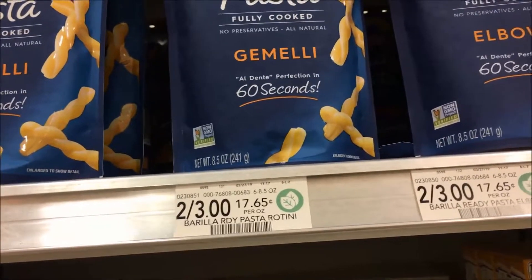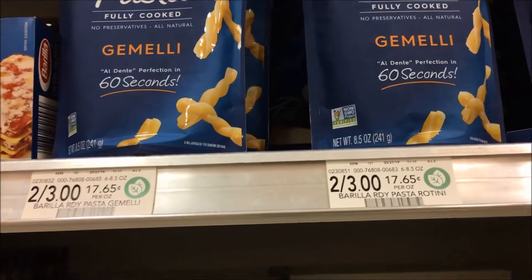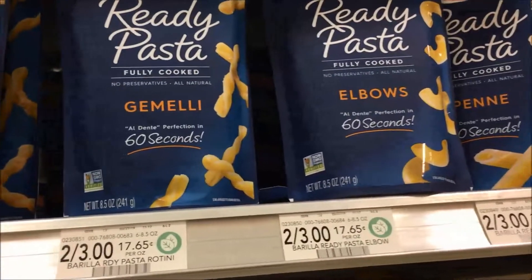Barilla ready-made pasta is $1.50. Some people got a $1.00 off one in their 4/7 Retail Me Not. I did not, but if you got that dollar off, that makes these just $0.50 each.